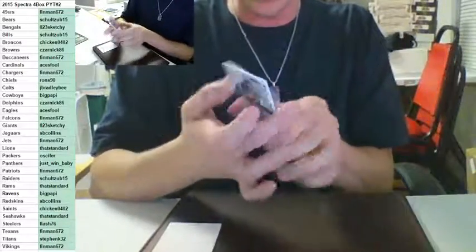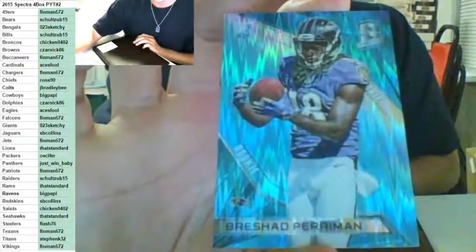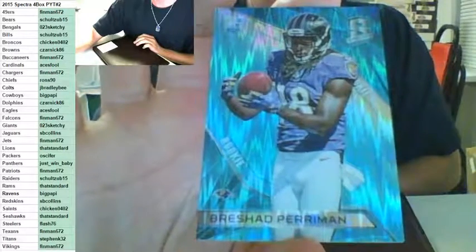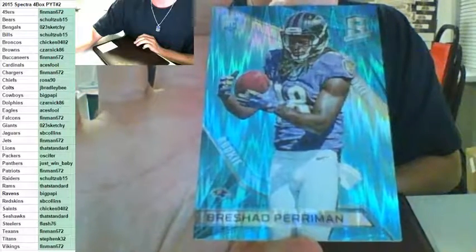Last card of the break, then some randoms. For the Ravens — Brashad Perriman, rookie to 49. For the Ravens, Big Poppy. Sorry if you didn't get any cards, guys. A lot of hits in this one to miss. I'm going to try to get some more for you, possibly.